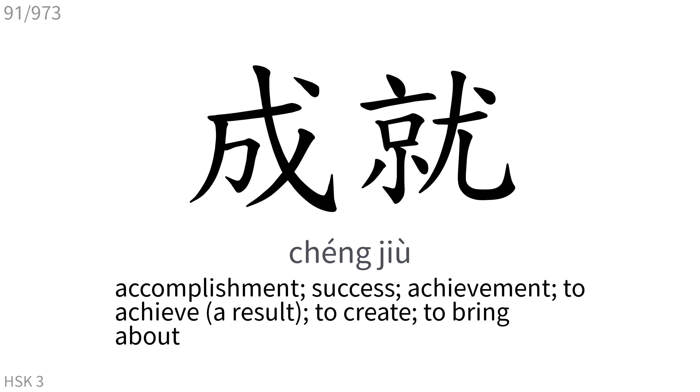成就: Accomplishment, success, achievement. To achieve, to create, to bring about.